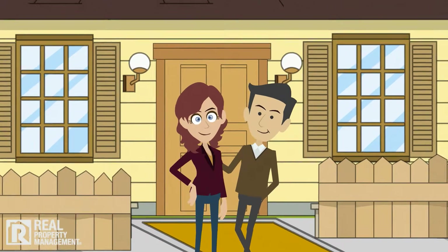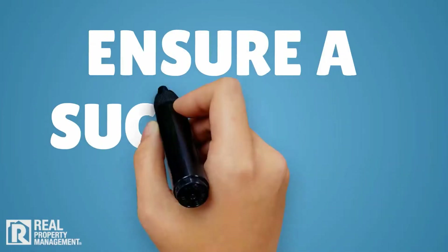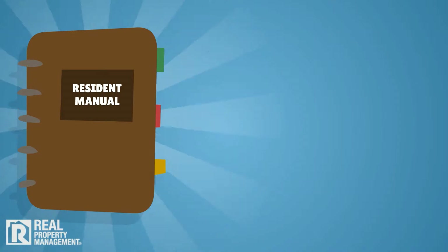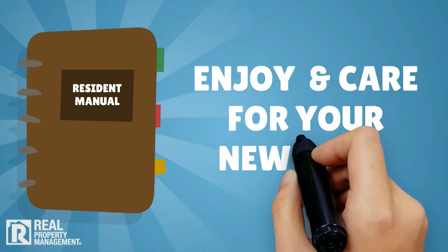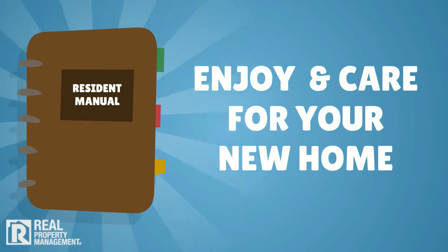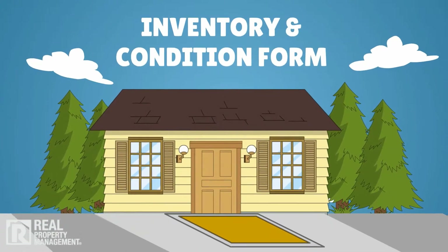Real Property Management is happy to welcome you to your new home. Here are a few items to help ensure a successful stay. Your leasing agent will provide a residence manual with all of the information you need to enjoy and care for your new home. You will also receive an inventory and condition form to document the move-in condition of the property.